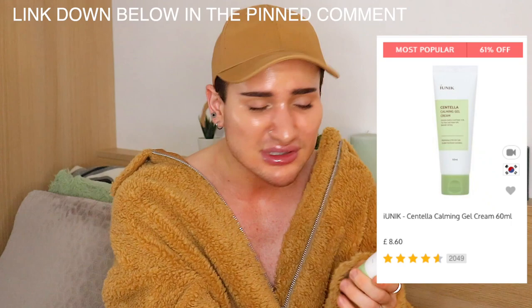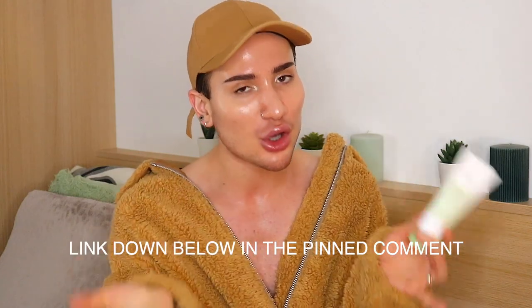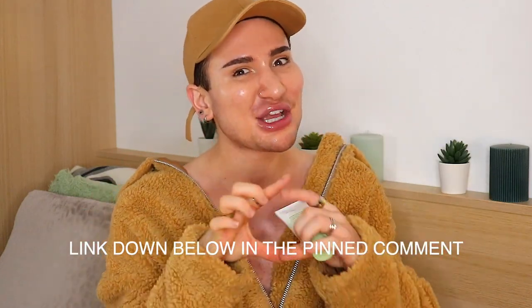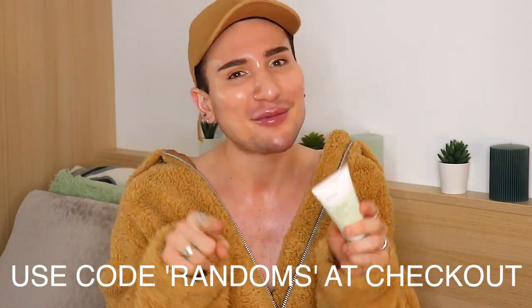I'll tell you where I bought this from. I buy things online - I actually bought this on YesStyle, which is the Korean website. They are cheaper than Amazon but the shipping times are a little bit longer. It's not available on Amazon unfortunately. This is going to be £8.40 for 60ml, which is actually very worth it. I would say this could last you about a month. So it's definitely affordable. The link is down below in the pinned comments. And if you use my code, which is RANDOMS at checkout, you can get money off your whole entire purchase.